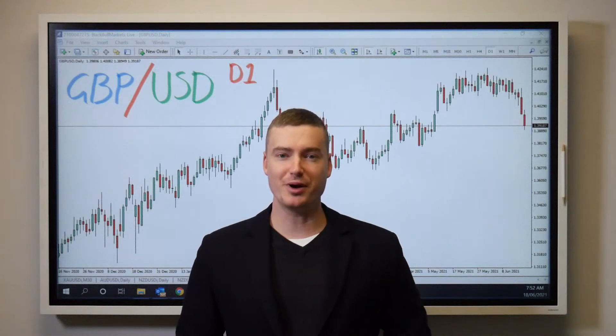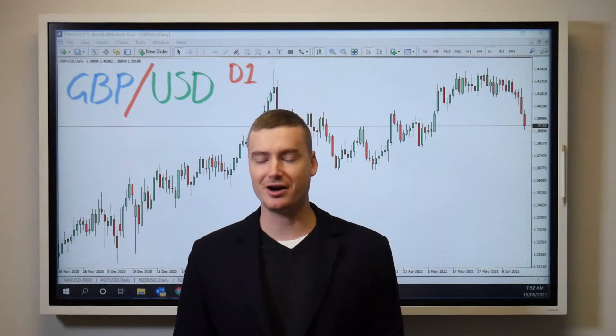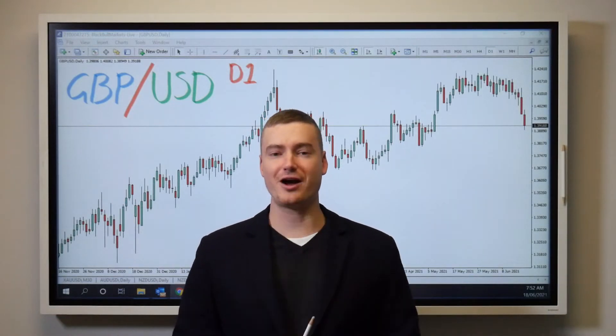Hey everyone, this is Dave from Black Bull Markets and today we're going to have a look at the pound dollar — the cable — on a daily time frame. Dollar strength across the board is taking out a lot of the currencies.